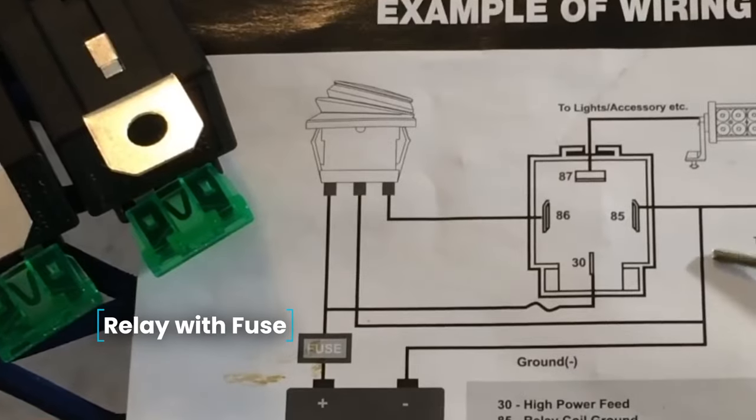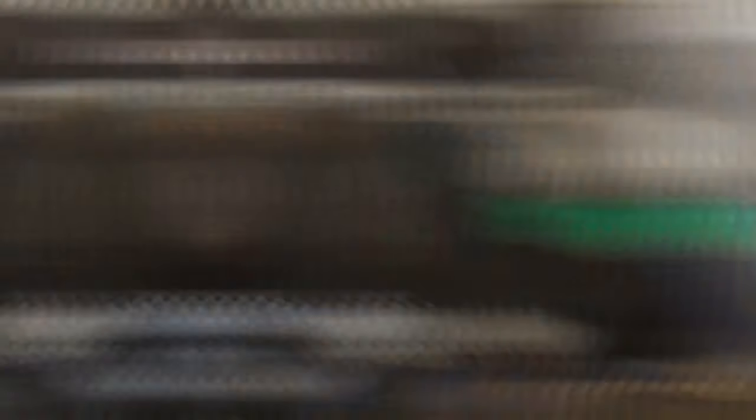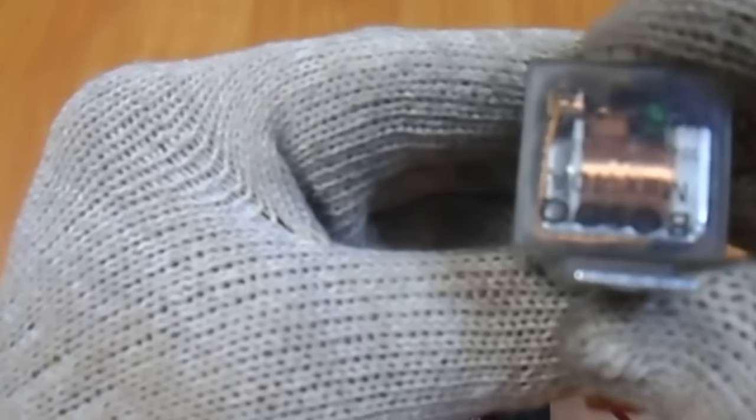Relay with fuse — a useful item for car electricians and hobbyists who frequently install additional electrical equipment on their cars. This relay comes with four output contacts and a built-in 30-amp fuse. This feature helps extend the life of your wiring and devices.